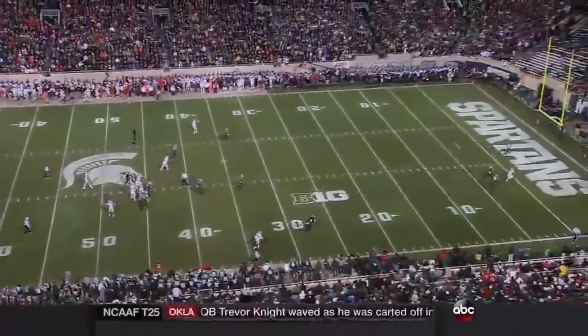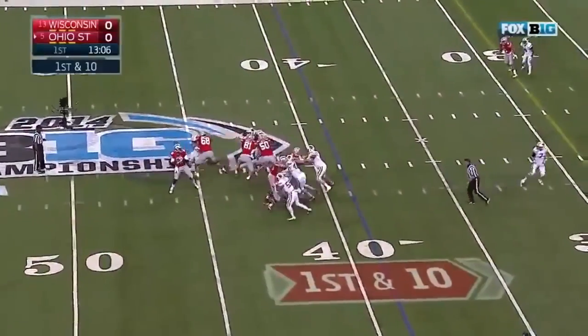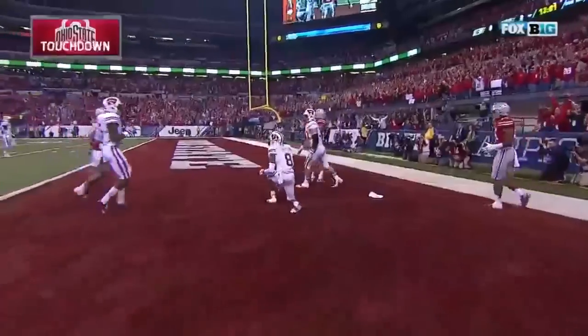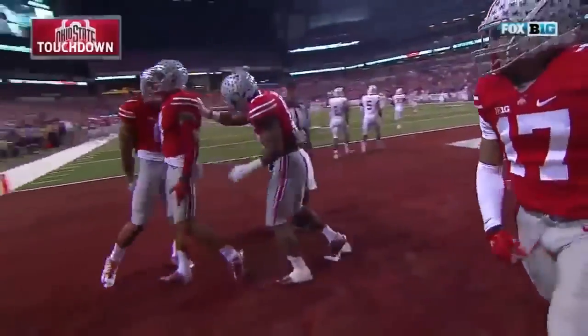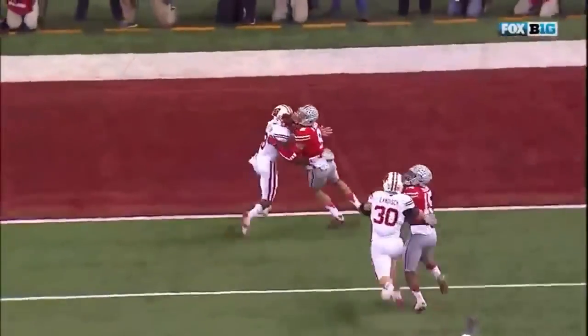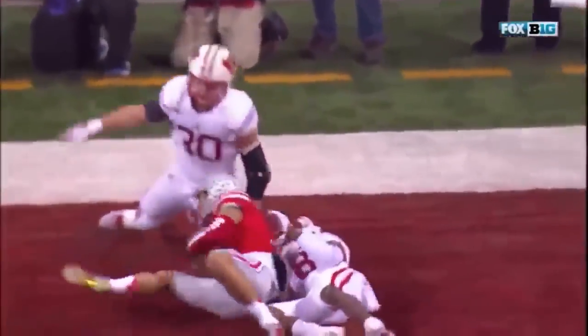Here's Jones, steps back, looks downfield, lets it go — he's got a receiver. Devin Smith. Oh! He made the catch! Touchdown, Buckeyes! Cardale Jones — the slot receiver ultimately makes the big play because he adjusts to the ball before Sojourn Shelton, number eight, is able to. He ends up running the route.